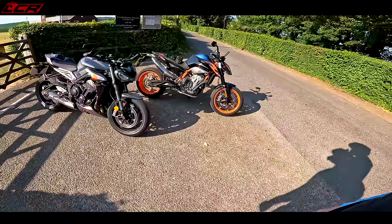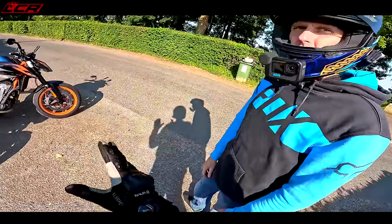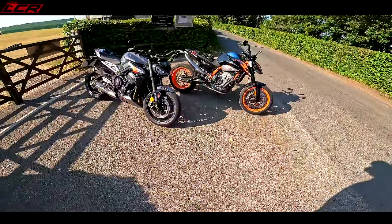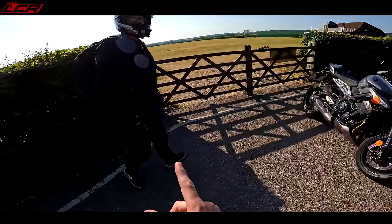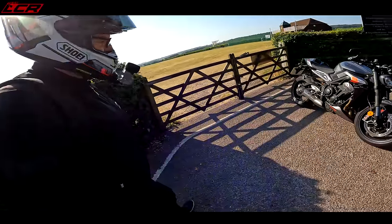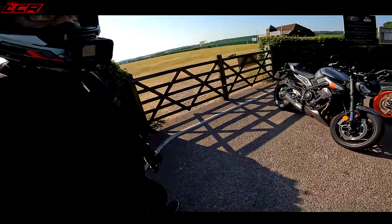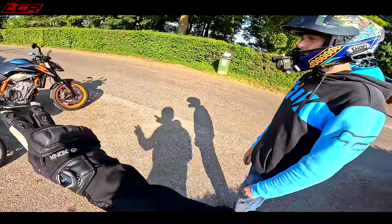Such a cool pair of middleweights. I think these two are the top tier — the Monster SP is the other one I'd put in that category. They look absolutely fantastic. The Yamaha MT-09 SP is also a worthy contender — it gets really good feedback. And you've actually owned both of these bikes before, haven't you?